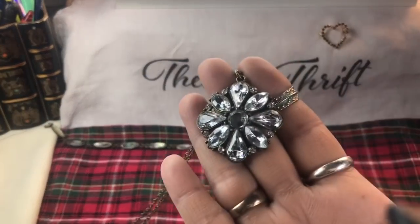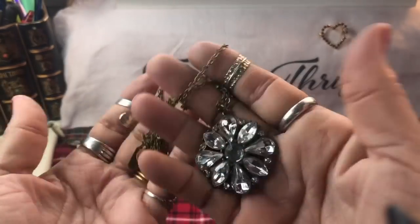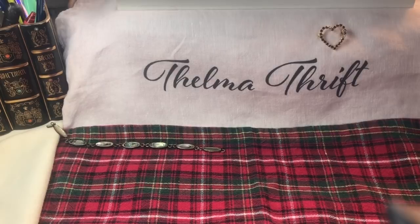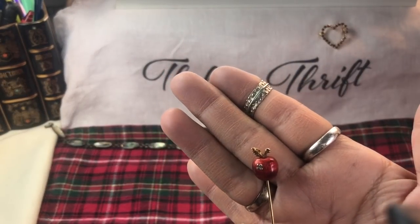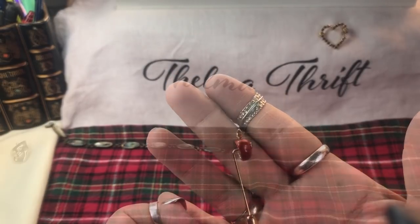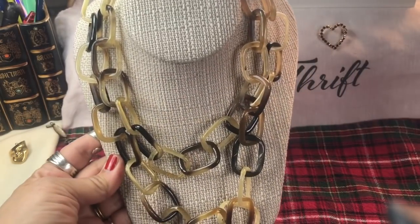Here's a little rhinestone pendant on an antique gold chain - a nice piece. And a little apple stick pin - how cute is that! Look at that enameling, that is beautiful. Super long - you can double it up. I love them.